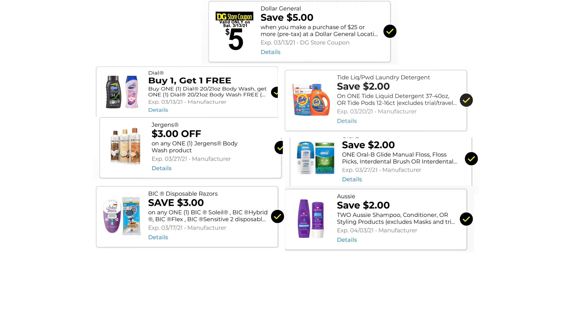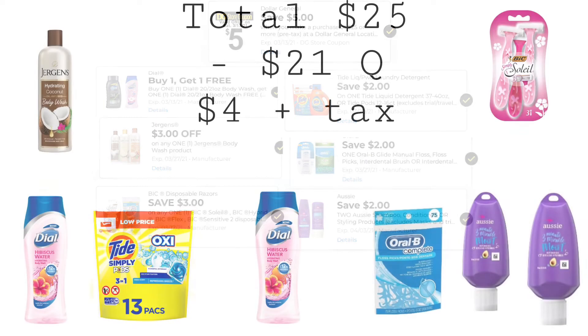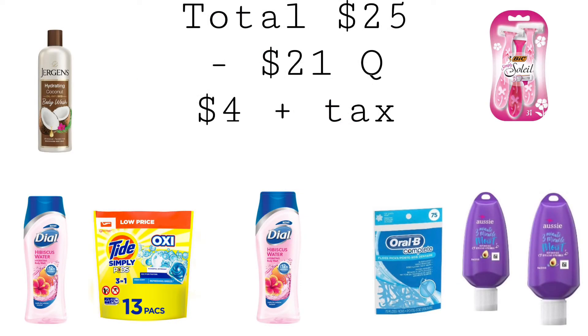These are the digitals you want to have clipped: $5 off $25, buy one get one free Dial, $3.00 off one Jergens Body Wash, $3.00 off one Bic Soleil, $2.00 off one Tide, $2.00 off one Oral-B, and $2.00 off two Aussie. Our total is exactly $25.00. We have $21.00 in coupons, bringing our total down to $4.00 plus taxes.